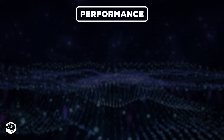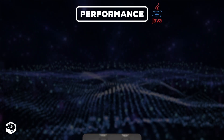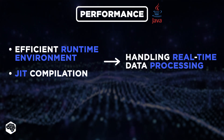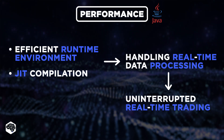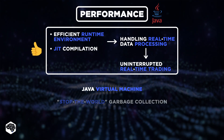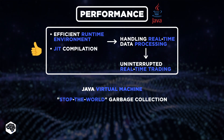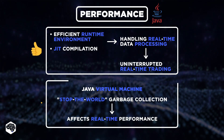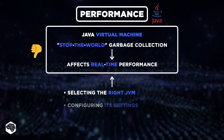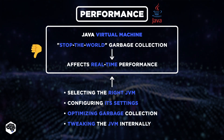First things first: performance. In financial trading, every millisecond counts. Java has an efficient runtime environment and JIT compilation for handling real-time data processing, allowing for uninterrupted real-time trading. However, the Java Virtual Machine suffers from Stop-the-World Garbage Collection, where the entire application pauses during garbage collection cycles, affecting real-time performance. To tackle this, options include selecting the right JVM, configuring its settings, optimizing garbage collection to reduce pauses, and even tweaking the JVM internally.